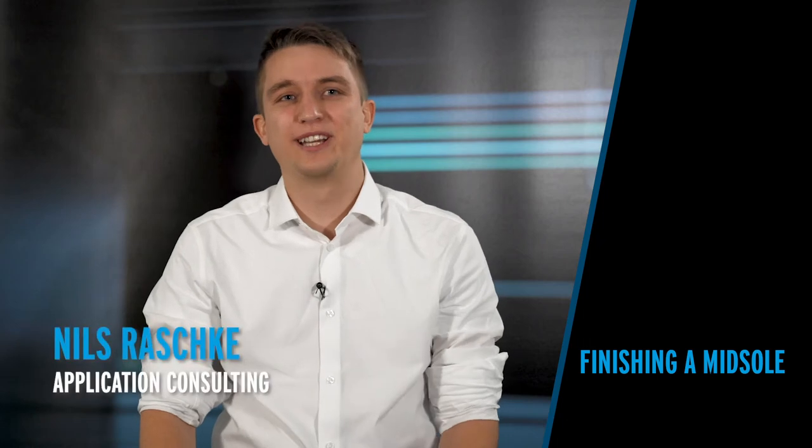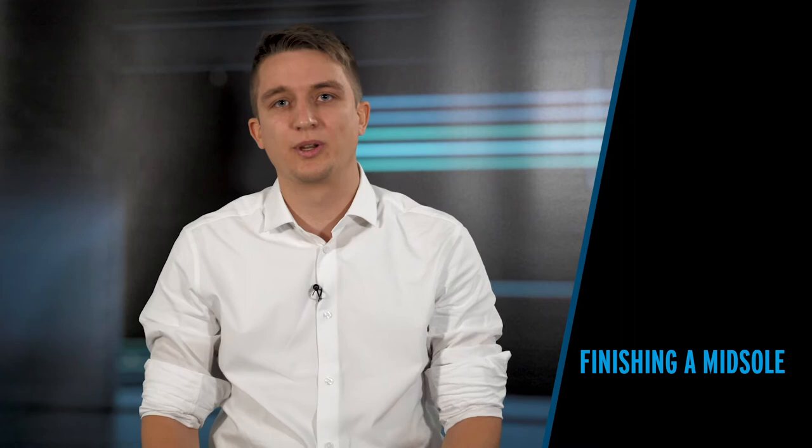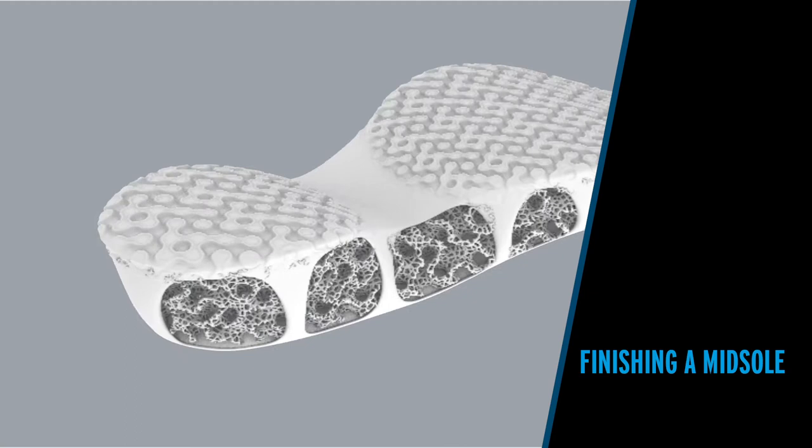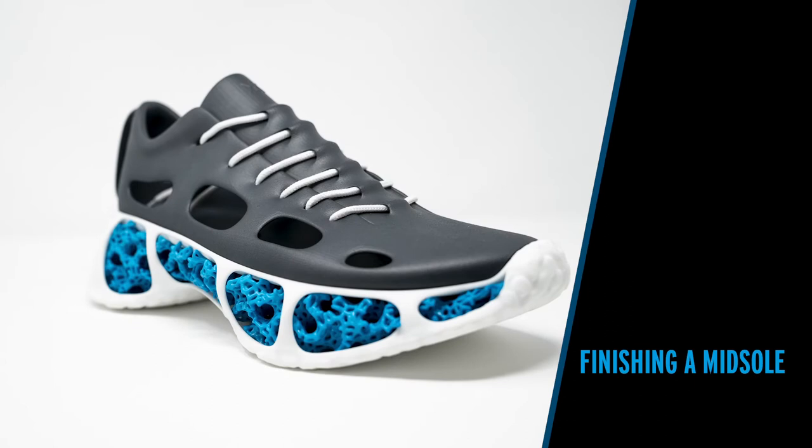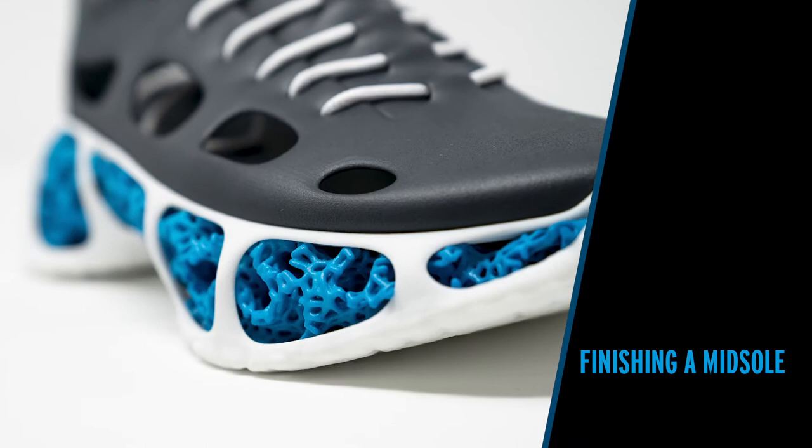Footwear applications for 3D printing are really interesting for us because it really shows what we can enable and offer with additive manufacturing. The reason why we have chosen midsole as an application to visualize our partnership with Siemens is that everybody is able to identify themselves with an application like this — because everybody understands the need of a midsole and that we have to go into high volume production with midsoles.